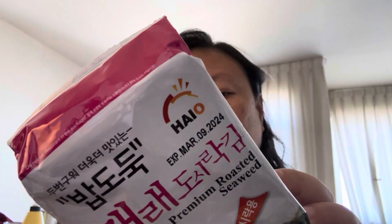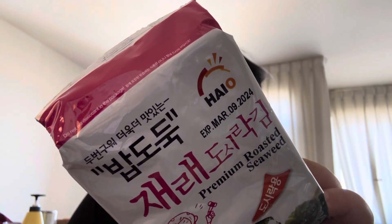It has iron, which I need, and it has potassium. Not bad. It has a little bit of sodium. Anyways, that's my healthy snack of the week. Hope you enjoy. Bye.